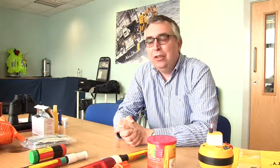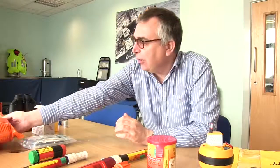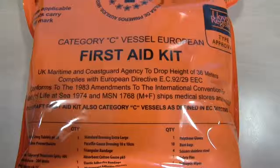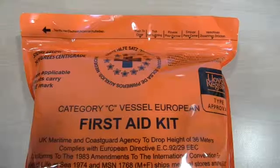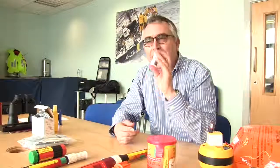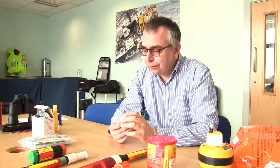Having gotten into your life raft and hopefully summoned help, you need to consider yourself and the people in the life raft and how you're going to survive. It'll depend on where you're boating, how far offshore you are, and what latitude you're at. But one thing you should certainly have in your grab bag is a decent first aid kit — you don't know what will cause you to find yourself adrift, so a first aid kit will help you deal with that.